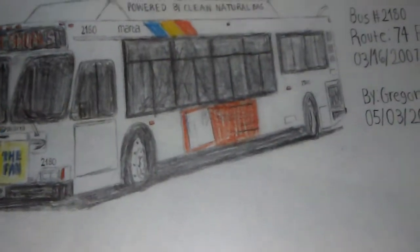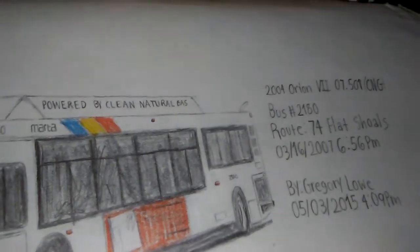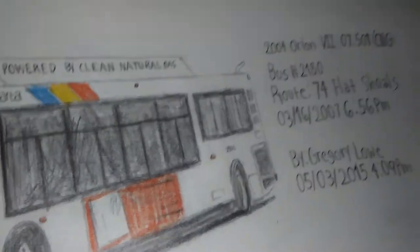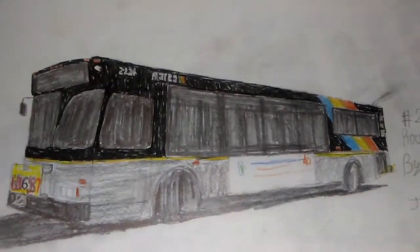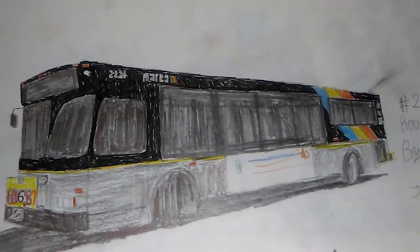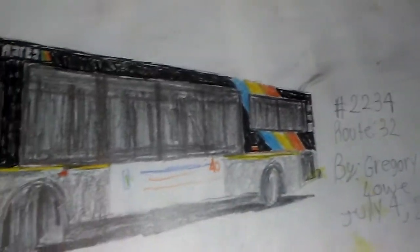And another MARTA bus I drew a couple years ago — a 2004 Orion 7 CNG number 2180, route 74 Flat Shoals. These are the buses from the 2230s series, numbers 2231 to 2240. The bus I drew here is number 2234 on route 32.